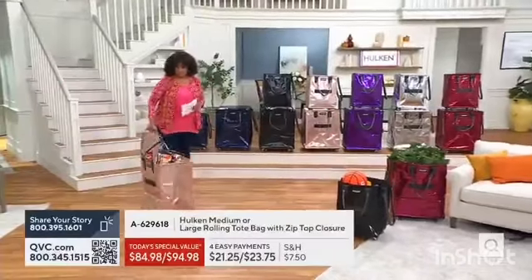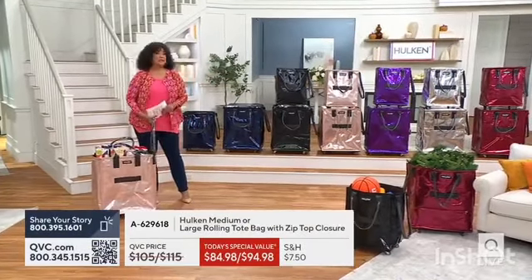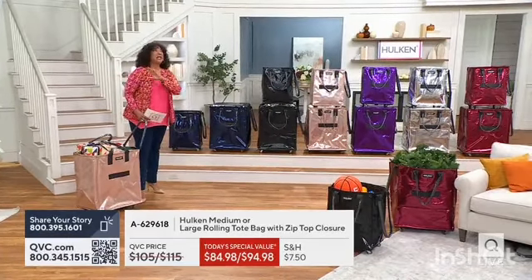8,500 orders have been placed — close to 3,000 just in our show. And this is a today's special value, having only ever been on QVC one time. It sold out completely.